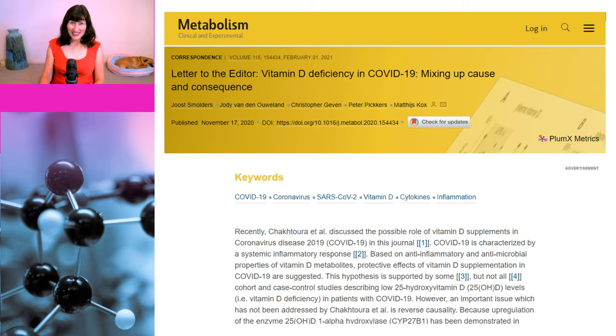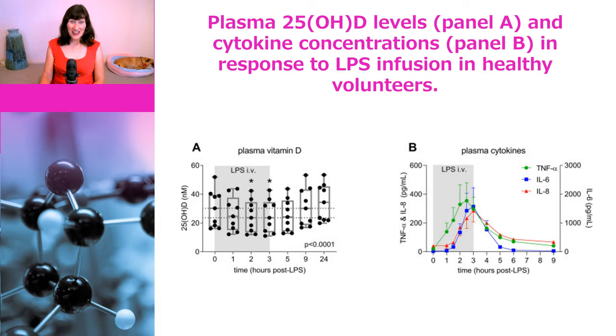In this seriously cool study, they infused healthy volunteers over three hours with a bolus dose of lipopolysaccharide, a substance that causes systemic inflammation. They then measured circulating vitamin D levels over time. Essentially, as inflammatory markers rose, plasma vitamin D levels decreased and were lowest when plasma cytokines were highest, but they did return to baseline six hours after the infusion. So we really can't say for sure whether COVID is made worse by low vitamin D levels, or whether severe COVID causes a decrease in vitamin D levels.